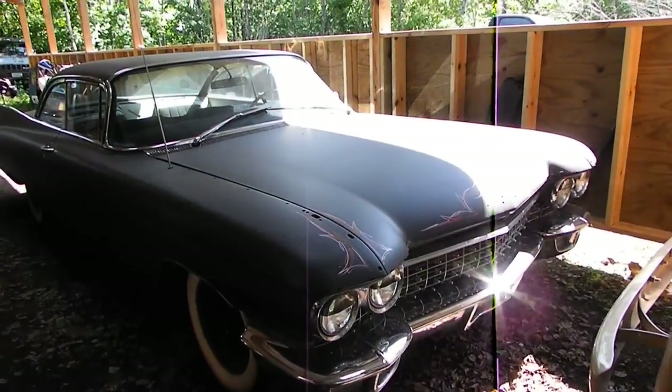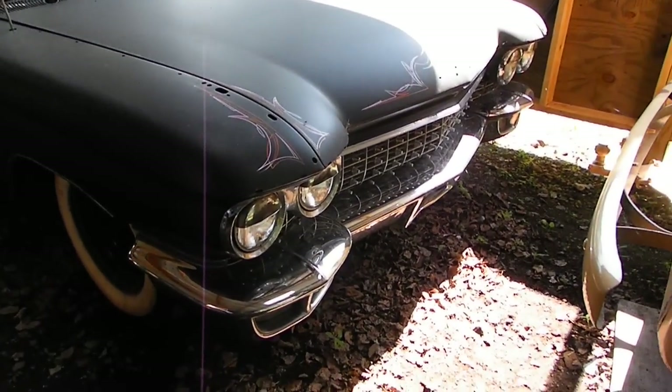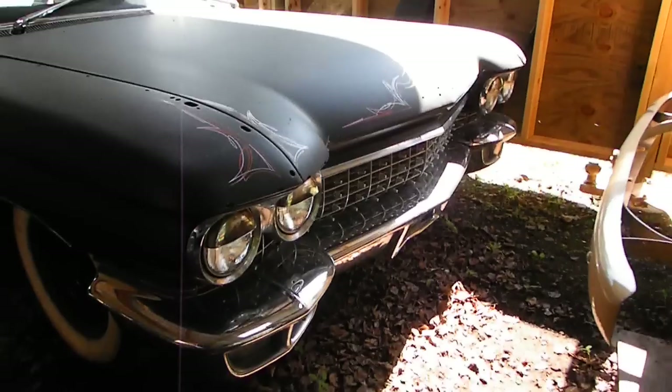I suppose it's time I do an update on the 1960 Caddy Coupe DeVille. Here it is. I shined all the chrome up — looks really nice now.